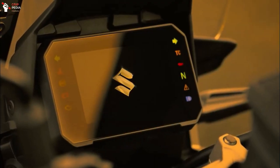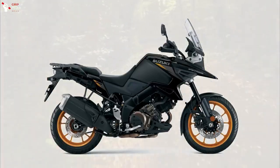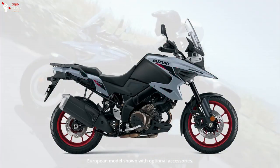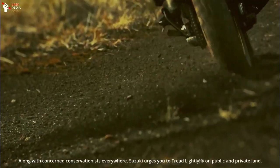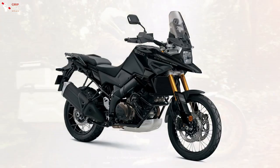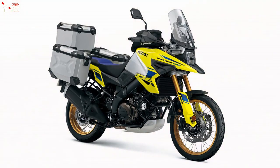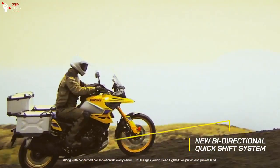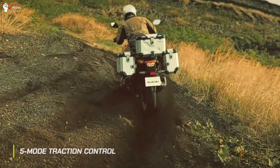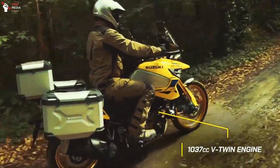In September 2022, Suzuki announced that it will partially change the specifications of the large Adventure Tourer V-Strom 1050, and at the same time add a new variation model, the V-Strom 1050DE. The V-Strom 1050DE will be available at dealers sometime early in 2023 and will have all the same features as the standard V-Strom 1050, as well as a host of off-road focused upgrades.